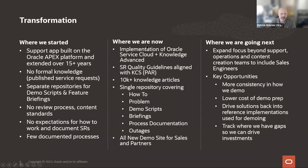Now we're three years into the journey. We've implemented Oracle's Service Cloud product — the B2C service product with the Knowledge Advanced tool. We have service request guidelines and quality guidelines aligned with KCS and the PAR process. We have well over 10,000 knowledge articles and right now six different content types, with plans to expand. We've also built a brand-new site for end users to access demos, request environments and integrations, and access the knowledge and support site.